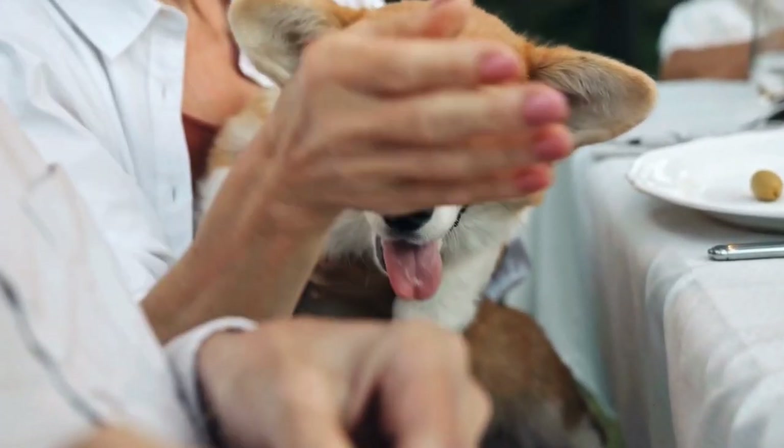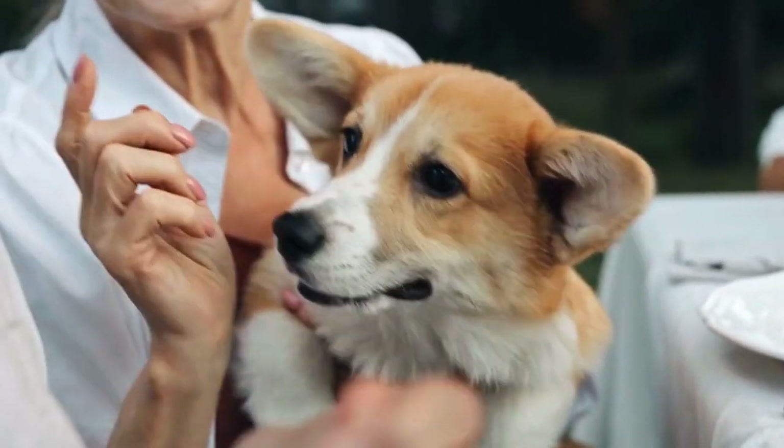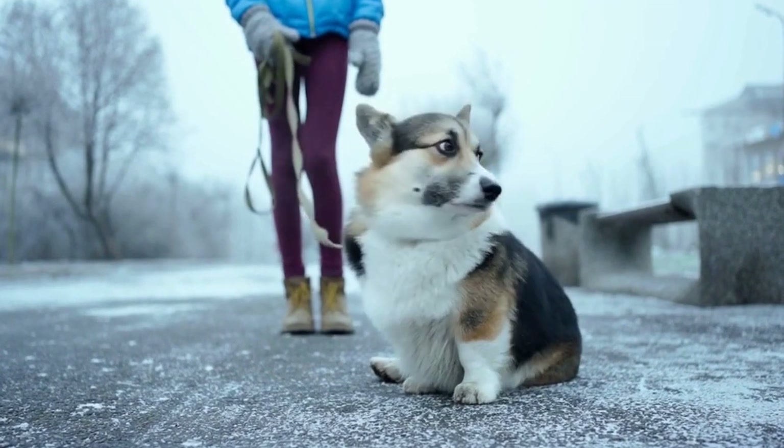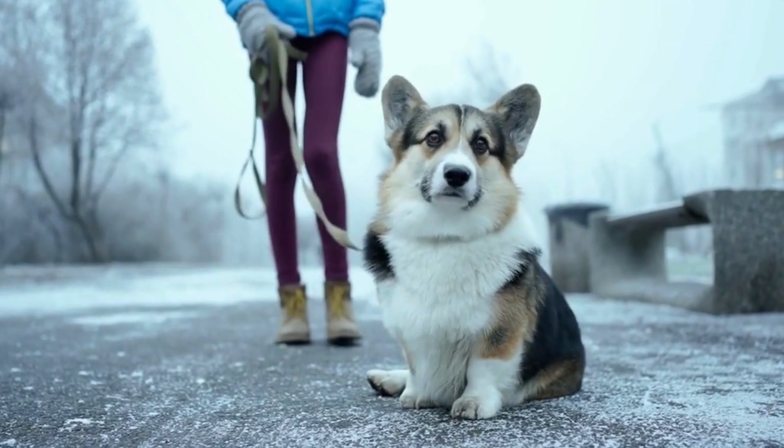The coat of a Cardigan Welsh Corgi simply exudes charm. It is a double coat, which means it has a dense and insulating undercoat and a longer, coarser topcoat. This combination of coats helps to protect the Corgi from harsh weather conditions, making it a truly versatile breed.